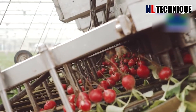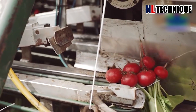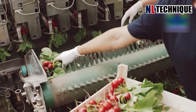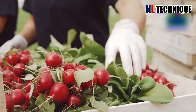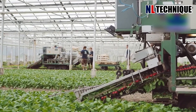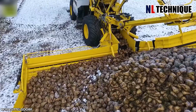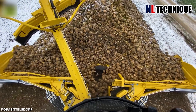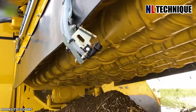The machine moved steadily across the rows, its sharp blades slicing through the soil to unearth the red beets. With precision, it lifted the beets from the ground, shaking off excess dirt. The Popper Mouse 6 has led the market, with a widening system of up to 10.2 meters — quickly collecting even a mountain of sugar beets.